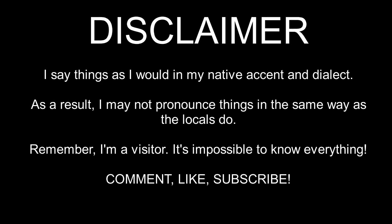Here's my disclaimer for people who may be watching me for the first time. I say things as I would in my native accent and dialect. As a result I may not pronounce things in the same way as the locals do. Remember I'm a visitor — it's impossible to know everything. Leave me a comment, spin me a like and bash that subscribe button. Let's get to today's parish video.